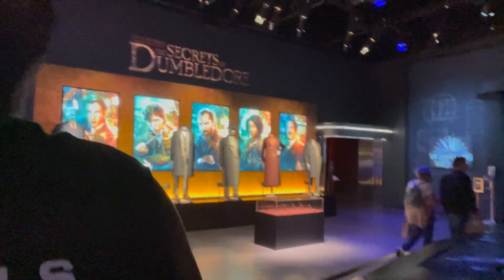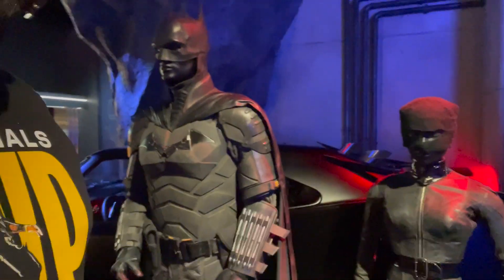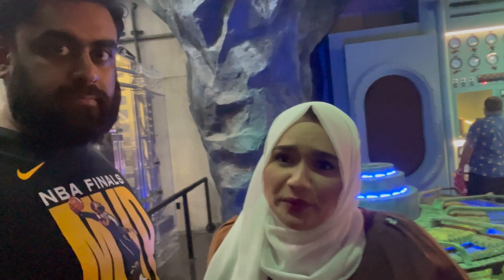And then it takes us back at the end to the Batmobile and Pattinson's suit — the next generation. So, not to be controversial, but Batman here gets an entire big section. Superman had a little corner over there, but this is a whole Batcave. It is a Batcave — look at this!